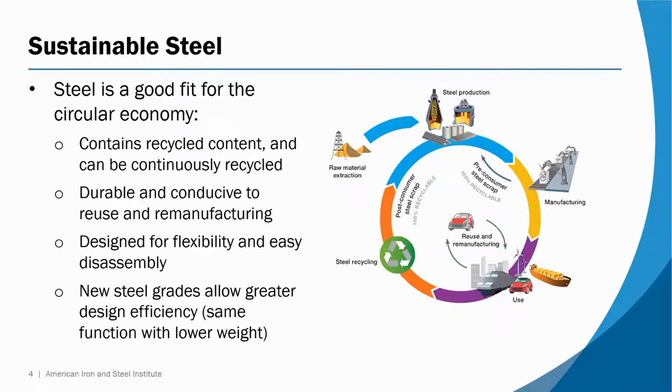Steel is an ideal material for the so-called circular economy, partly because of its recycling characteristics, but also because of its inherent strength, durability, and flexibility in application. The circular economy is gaining a lot of attention as a replacement for the so-called produce, use, dispose economic model — it's one where recycling and reuse are stressed more.